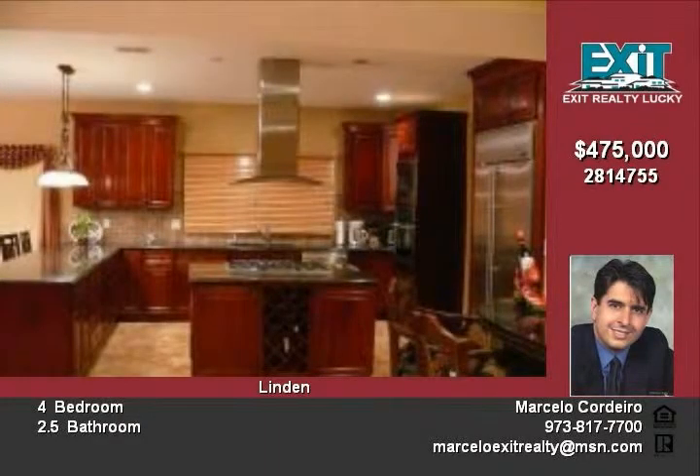Additional features include a sprinkler system, security system, intercom system, new paint, and sliding glass doors.